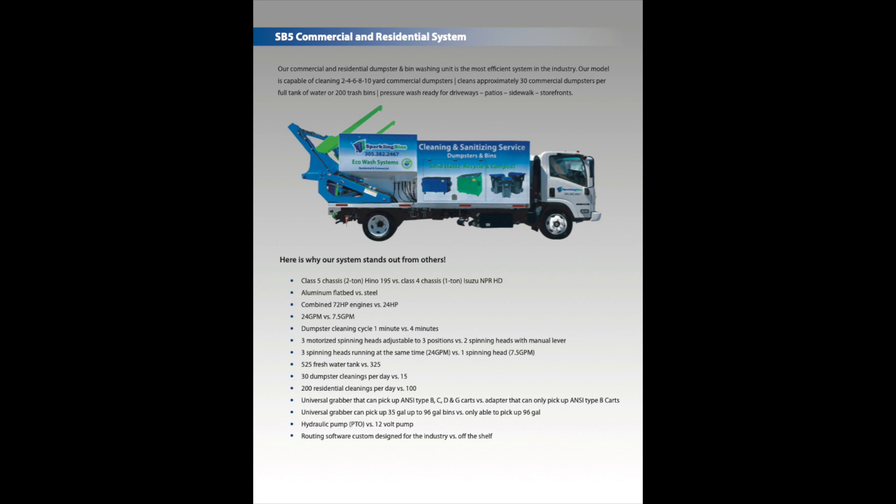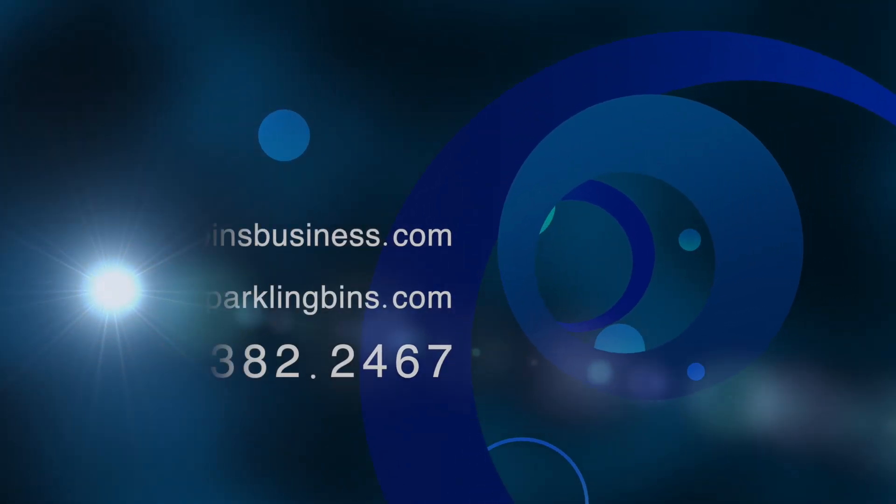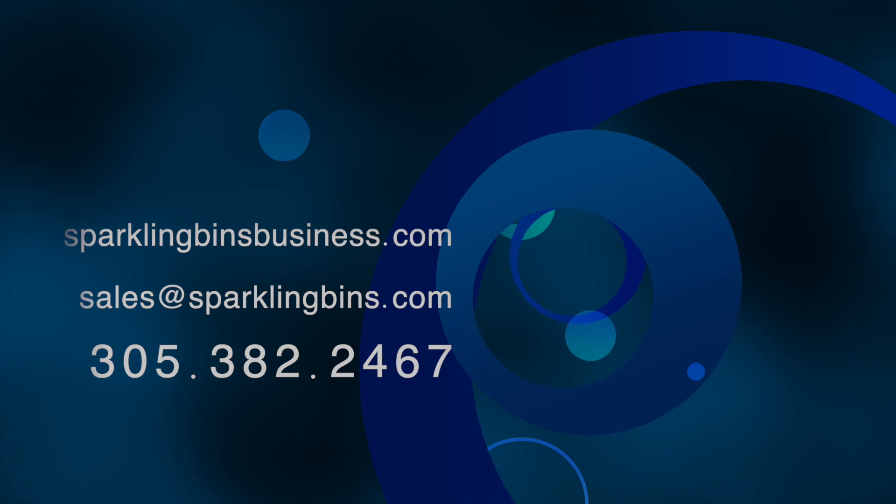As you can see, there are many differences in terms of what we have to offer. Reach out to Sparkling Bins at 305-382-2467. Thanks again for watching and thanks again for your support.